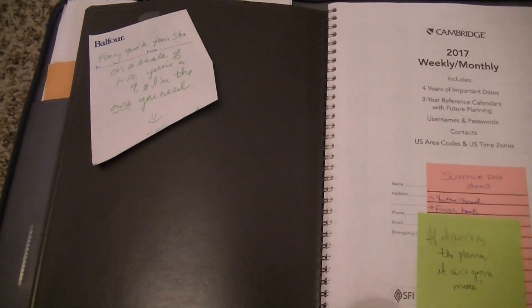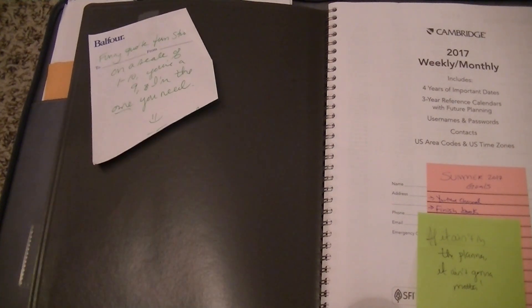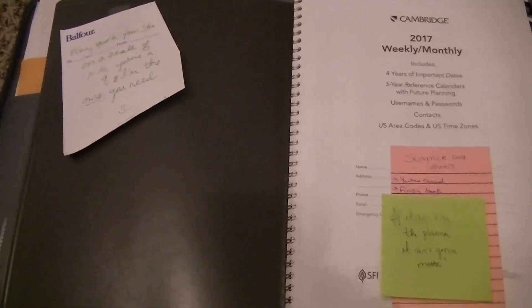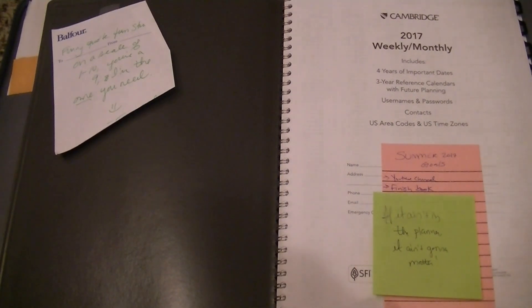Also, this is just a quick note that I wrote down — I overheard somebody say it, it's a quote that says: 'On a scale of 1 to 10, you're a 9, and I'm the one you need.' I just thought that was so clever. I don't know if they made it up, I didn't make it up, I wish I had, because that's funny. So that's the first page of the planner.